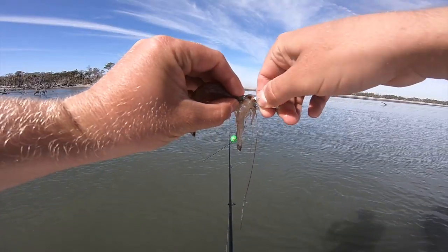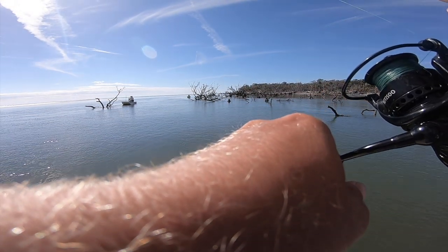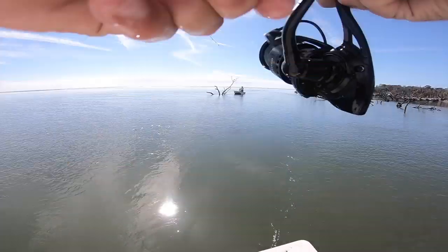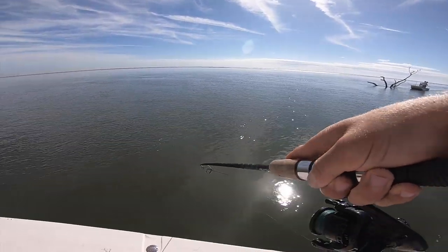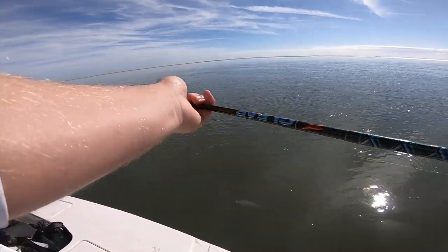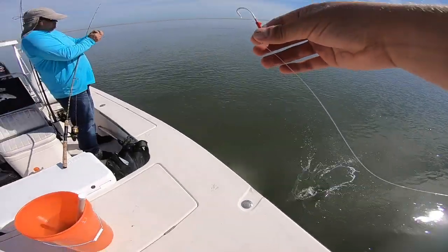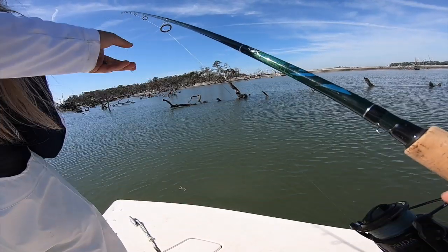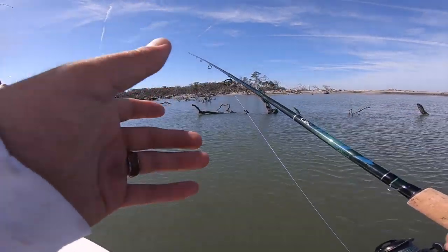Those are nice waves for down here. Here we go — big shrimp, we want a big old fishy. It's a trout, feels like it — yeah, decent. Live shrimp action, Sean's on one. We're just letting our corks drift right by all the structure, floating the shrimp and just waiting to see our cork dip.